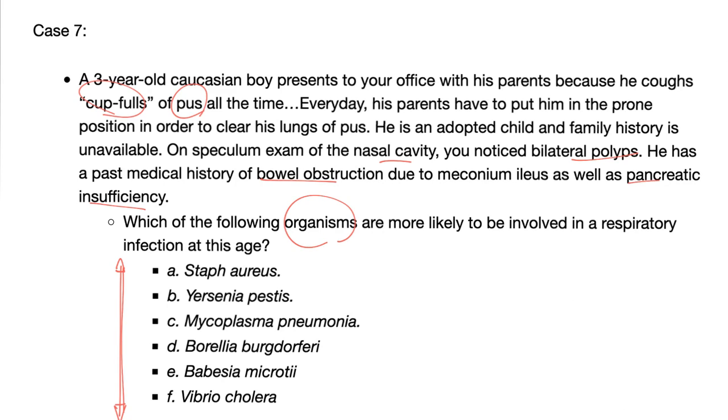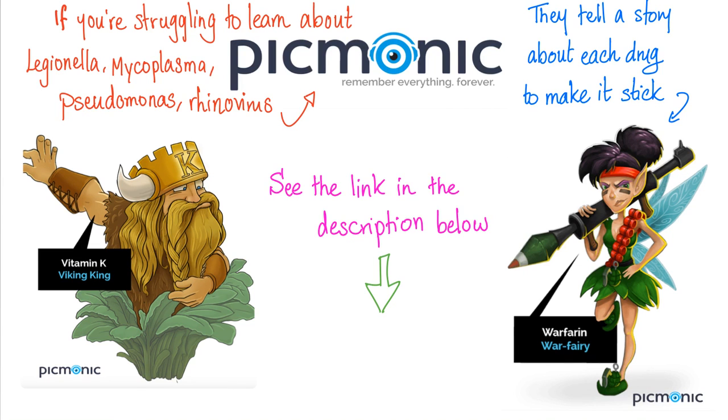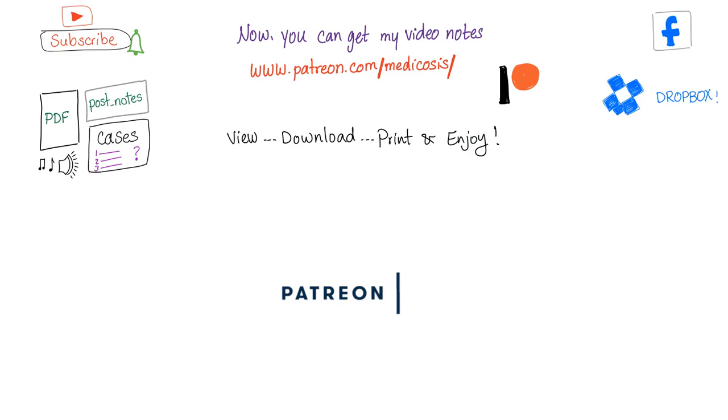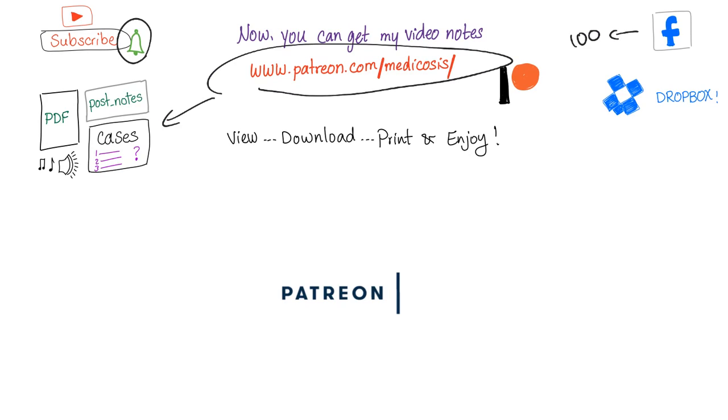You'll find the answer in the next video in this playlist — we'll talk about rhinoscleroma next. If you're a student struggling to learn Legionella, Mycoplasma, Pseudomonas, rhinovirus, Ebola virus, E. coli, Staph and Strep — Picmonic can help with their animated medical mnemonics. Check the link in the description. Thank you for watching — please subscribe and join the tribe, hit the bell to get notified. I have more than 100 cases on Facebook and more cases and notes on patreon.com/medicosis. Love you all — until next time, be safe, stay happy, and study hard. This is Medicosis Perfectionelos, where medicine makes perfect sense.